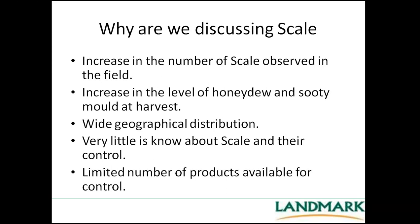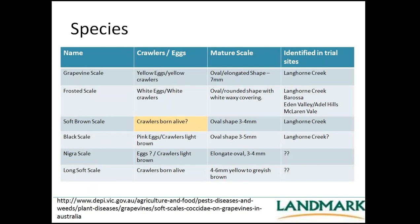Very little is really known about scale. There was a PhD done a couple of years ago but really about their control, and there's a limited number of products available. We have probably six scale species identified in vineyards. Grapevine scale has yellow eggs and yellow crawlers — we're certain we have that one in Langhorne Creek and wider. Frosted scale is probably the most common, seen in Langhorne Creek, Barossa Valley, and McLaren Vale.